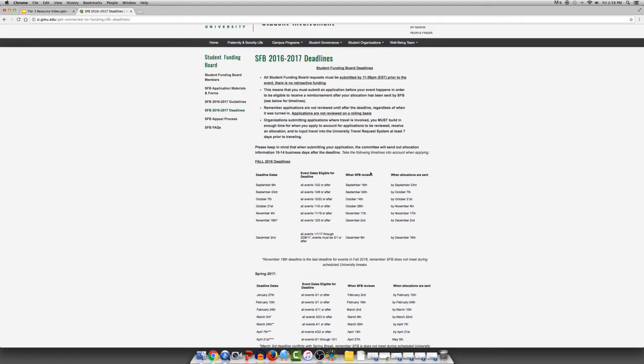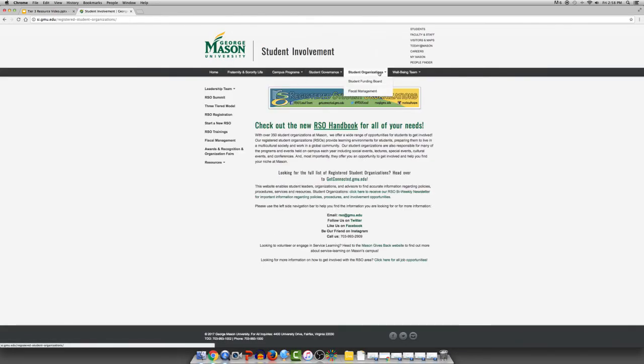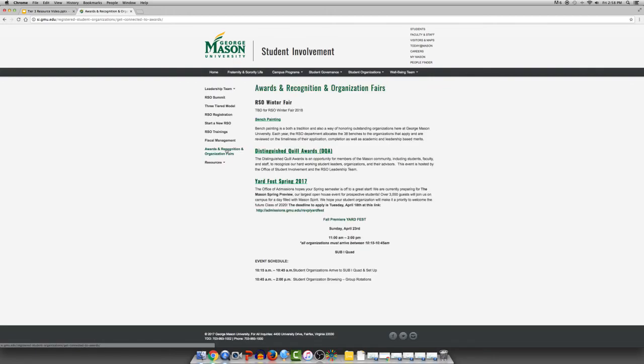Other opportunities for student organizations such as award ceremonies, bench painting, and training are great resources to help create a presence on campus. This can be found under Student Organizations, Awards and Recognition and Organization Fairs. To participate in organization fairs like the Get Connected Fair, Patriot Premier, Yard Fest in both the fall and the spring, and the RSO Winter Fair, an organization needs to maintain good standing with Student Involvement. These are great opportunities to be out in the open and recruit new members. It is always good to have one or two members at tables to say hello to potential new members and invite them in for a great conversation.